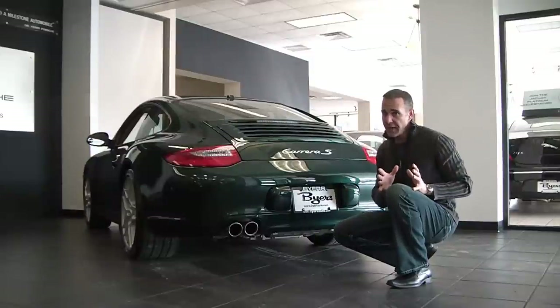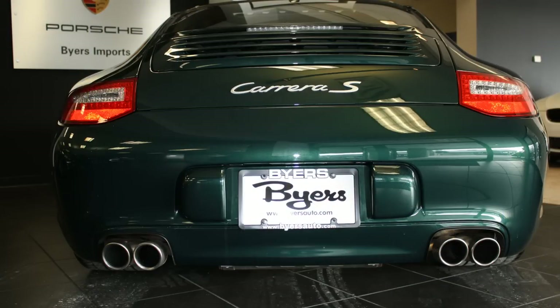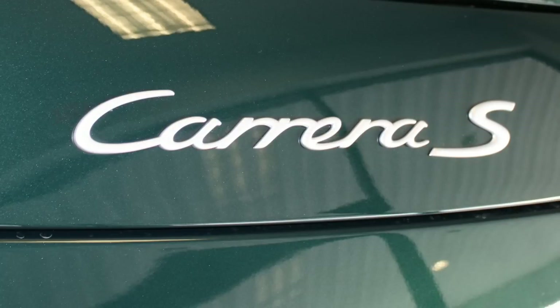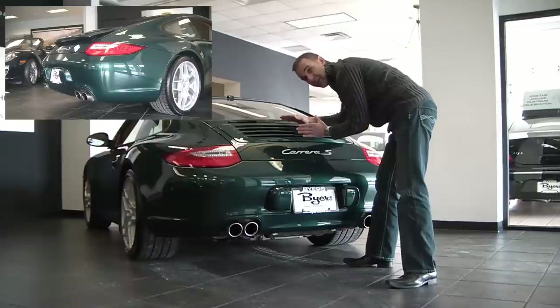In the back, all new for 2009, we now have LED tail lights, brake lights, and reverse lights — real, real cool. Here we have the quad exhaust, standard on the S model. Right here we have the Carrera S badge, so everybody knows you're driving a Carrera S. And right here we have a speed-activated spoiler. It comes up automatically right around 75 miles an hour, or if you would like, you can put it up yourself from a little button inside.